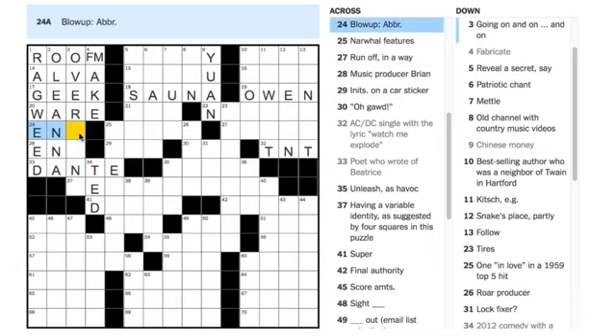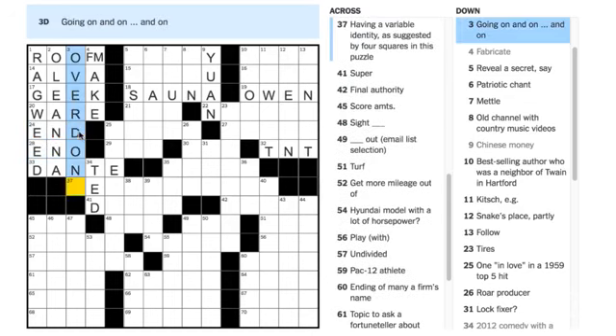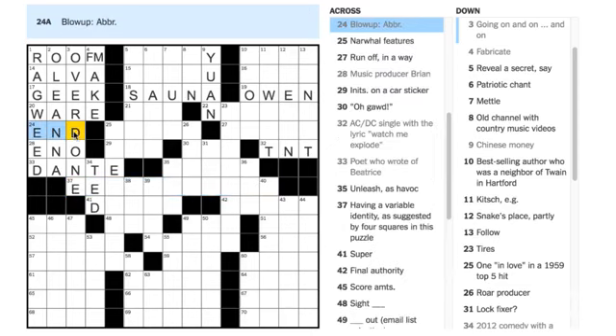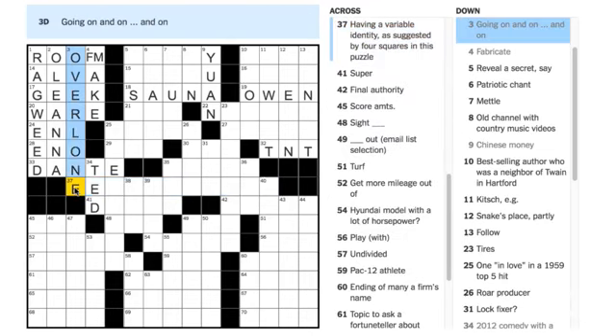Let's take a look at 'blow up' abbreviation. 28 Across — 'music producer Brian' — that's ENO. I'm going to take a leap and say that's OVERLONG — wait, I'm wrong about that. To blow something up means to enlarge it, so that means this would be OVERLONG. Let's put that one in.